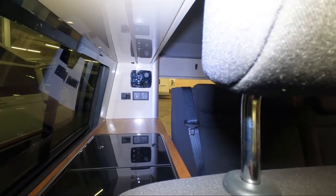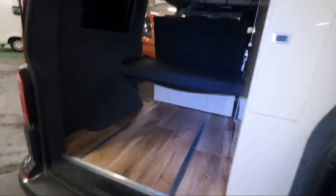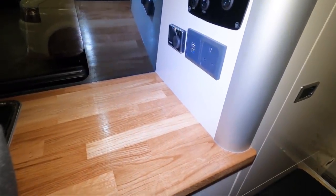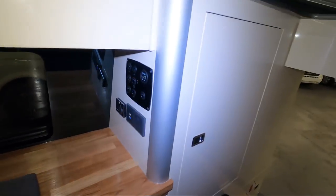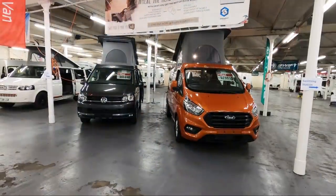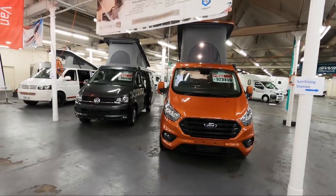There are USB sockets at the back and what looks like Eberspächer heating. Fresh water goes in there, electricity goes in there, and all the controls are over there — it tells you your voltage. There's a step there, though you might not need it. The Ford one had an electric step. So two nice campers: the VW at £56,500 and the Ford at £52,995.